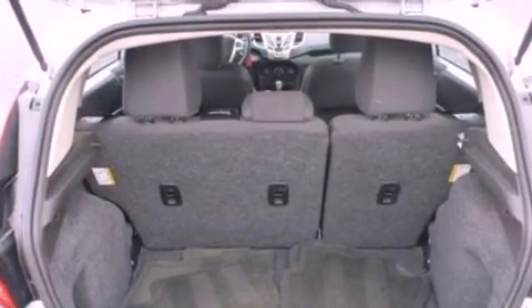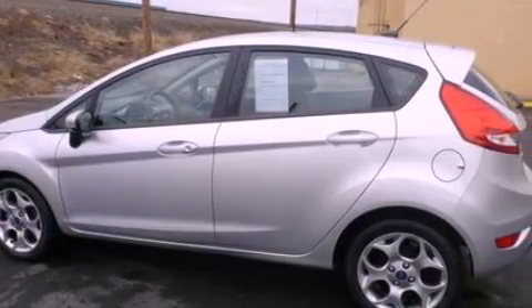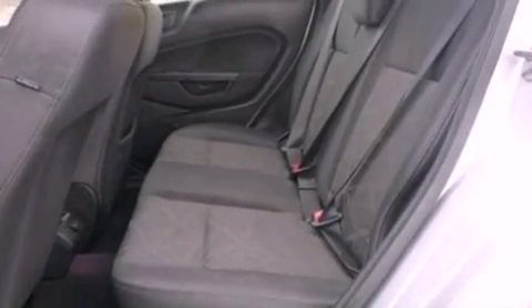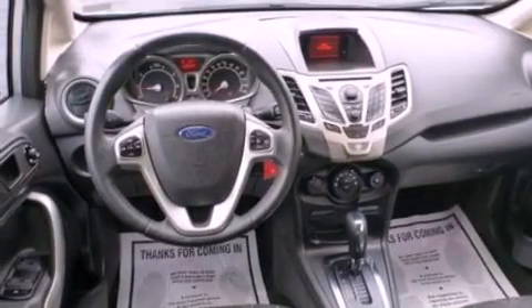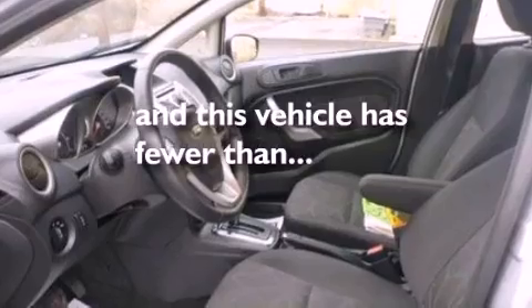The following features are also included: air conditioning, cruise control, heated side view mirrors, a six speaker audio system, leather and alloy steering wheel trim, an independent rear suspension, a rear spoiler, an anti-lock braking system, keyless entry, and this vehicle has fewer than 33,000 miles on the odometer.